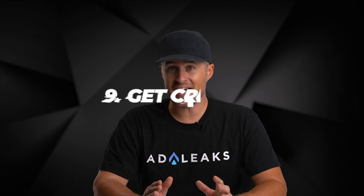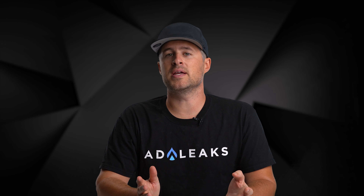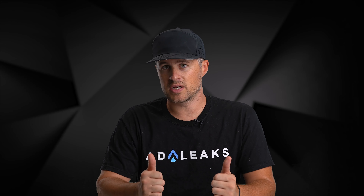Lesson number nine: get creative. Do everything you can to make your products and services stand out — whether it's using contrasting colors, popping colors, relevant topics, good-looking people, whatever it may be. Do whatever you can to make them stand out, because there's so much competition out there that you really need to do this in order to get your sales up.